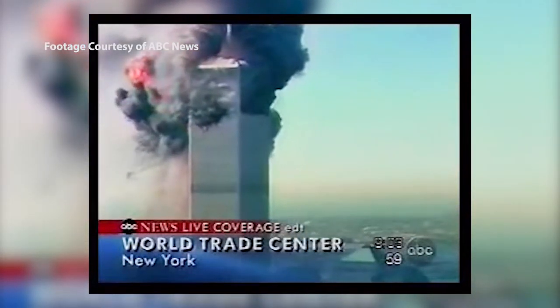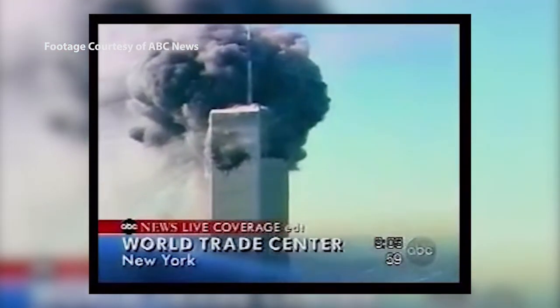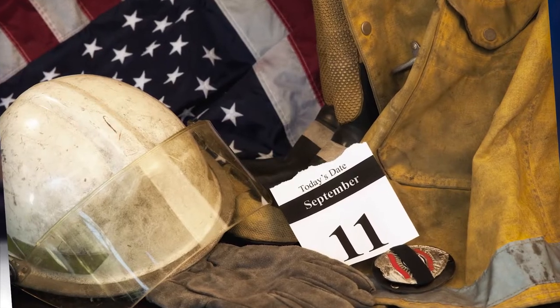Sixteen years ago, on the first anniversary of 9/11, I had a heart attack. Think for a minute what you were doing on the first anniversary of 9/11. My family and I had just gotten back from a memorial service at church, and I got the call from the emergency room that a patient had just arrived and he was having a heart attack.